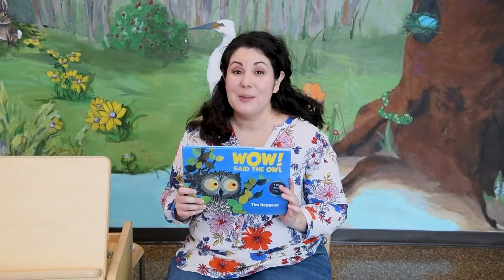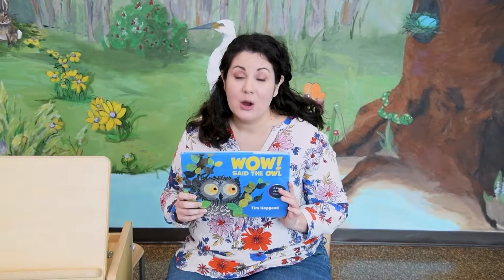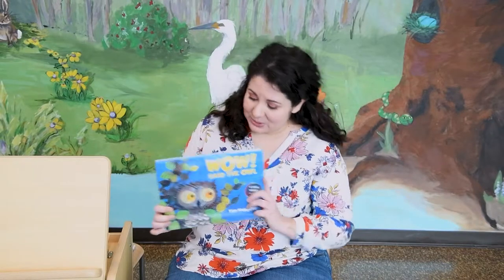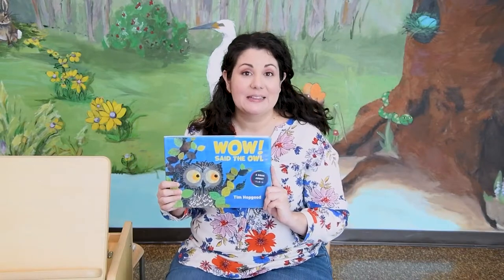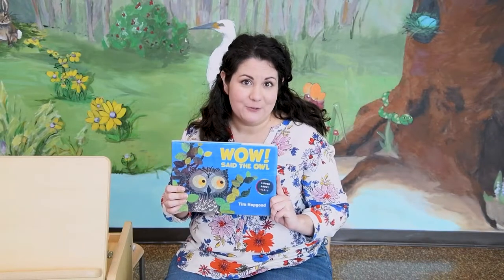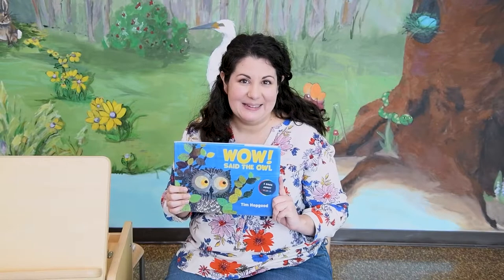Today I'm going to read one of my favorite owl books to you. We're going to read 'Wow, Said the Owl.' This book is by Tim Hopgood. And thank you so much to the publisher McMillan for letting us read this with you today. Let's get started.